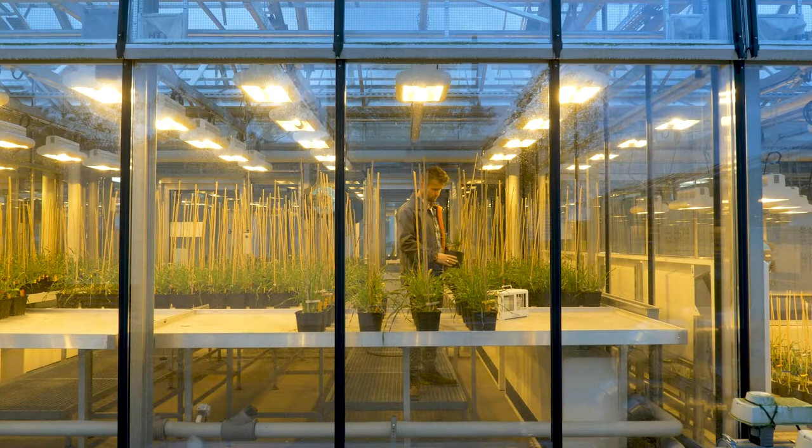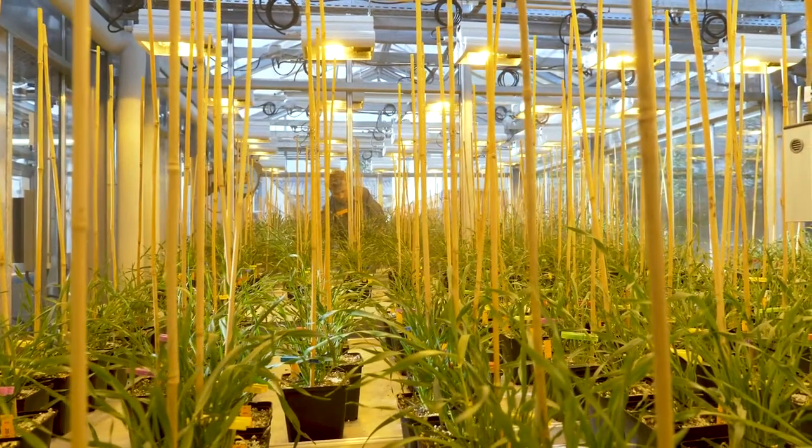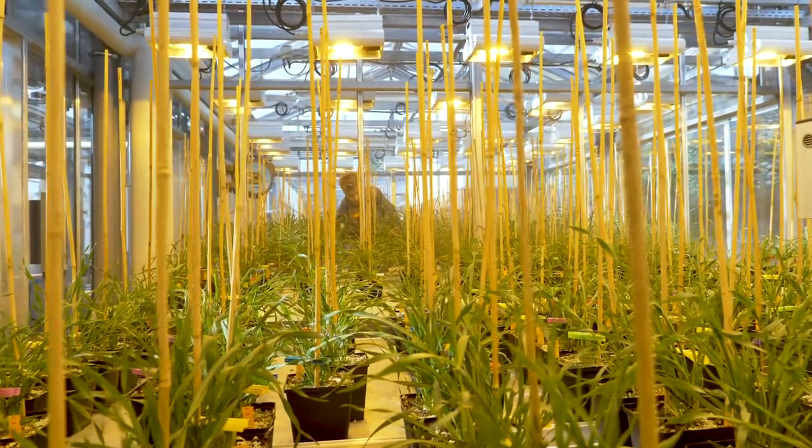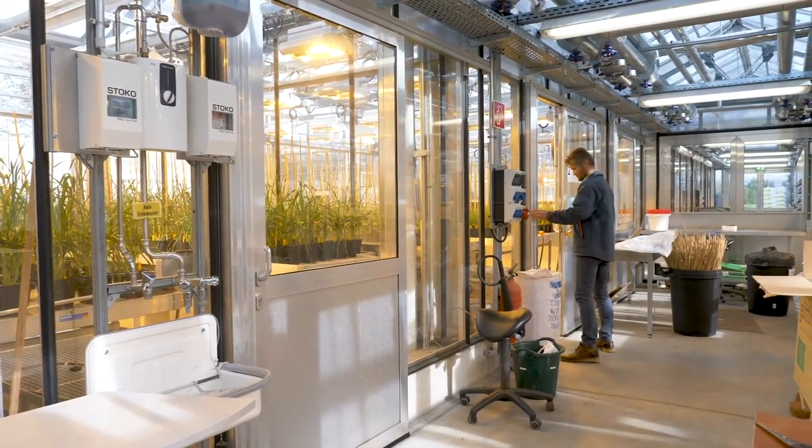Ramillaria leaf spot has also been increasingly found on winter and summer barley in recent years. An infection with this fungus and its spread are facilitated by sunny, dry weather in the spring. The sooner the infection begins, the greater the yield losses.